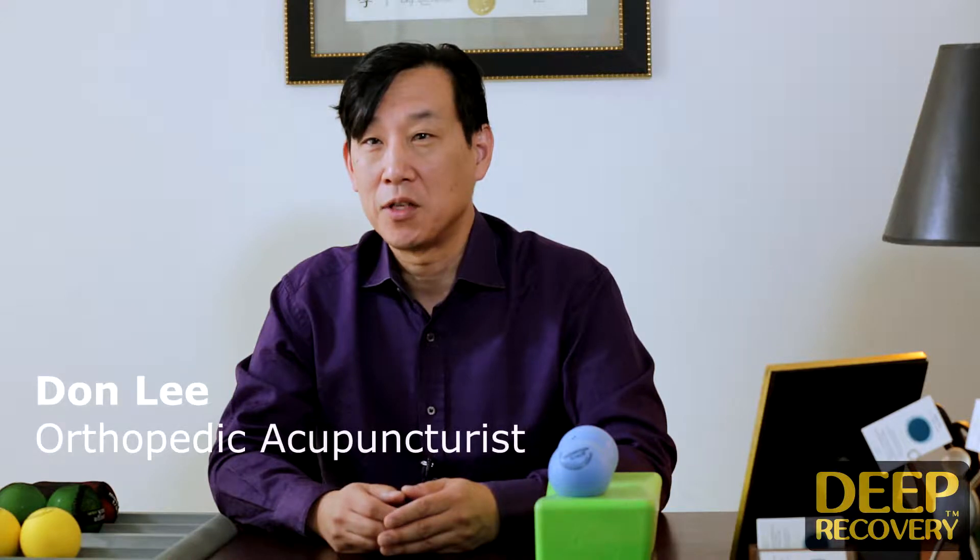I'm Don Lee. I'm an orthopedic acupuncturist. I specialize in pain and injury and I've been in practice since 2000. I'm also the chair of the doctorate program at Yosun University.